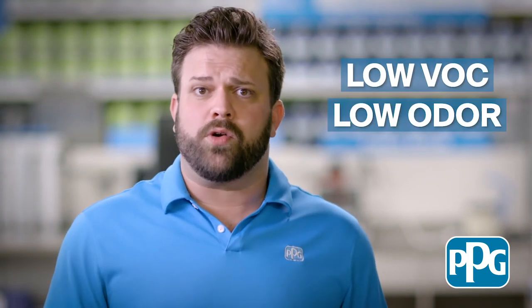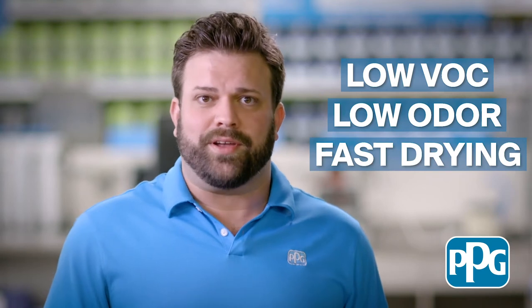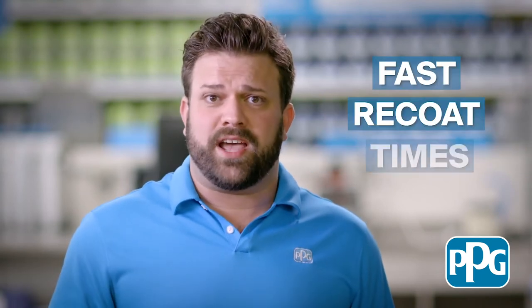This water-based epoxy technology is a great alternative to solvent-based epoxies, providing low VOC, low odor, and a fast drying coating. With fast re-coat times, facility maintenance schedules are shortened with limited usage and disruption.